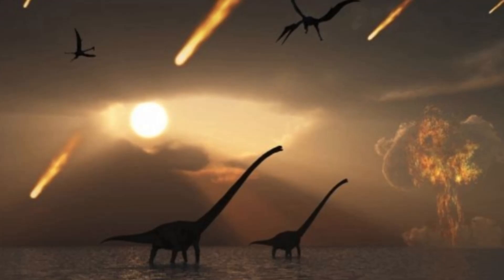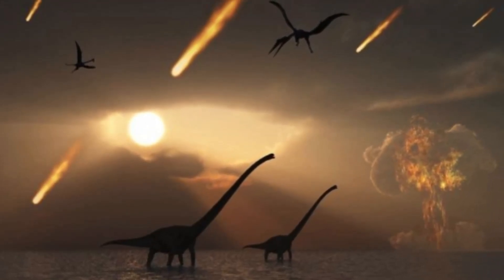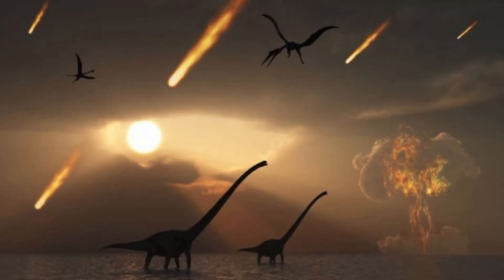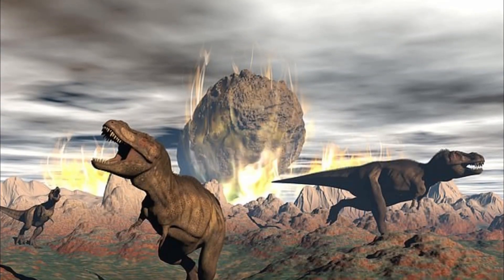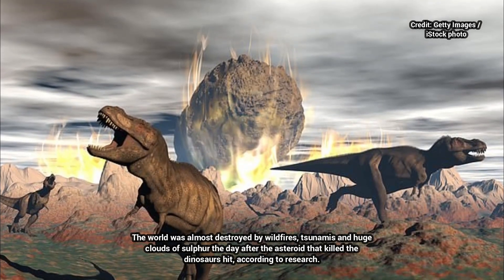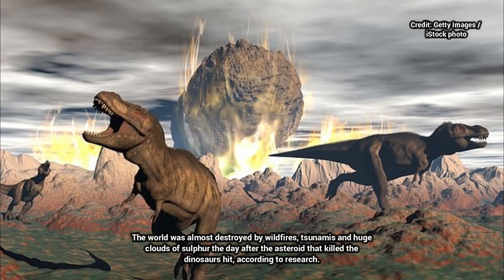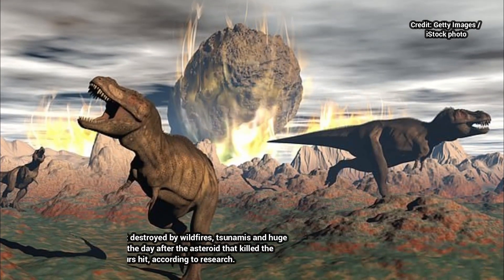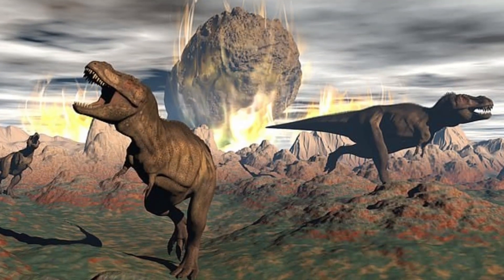However, one of the most important takeaways from the research is what was missing from the core samples. The area surrounding the impact crater is full of sulfur-rich rocks, but there was no sulfur in the core. That finding supports a theory that the asteroid impact vaporized the sulfur-bearing minerals present at the impact site and released them into the atmosphere, where they wreaked havoc on the Earth's climate, reflecting sunlight away from the planet and causing global cooling.